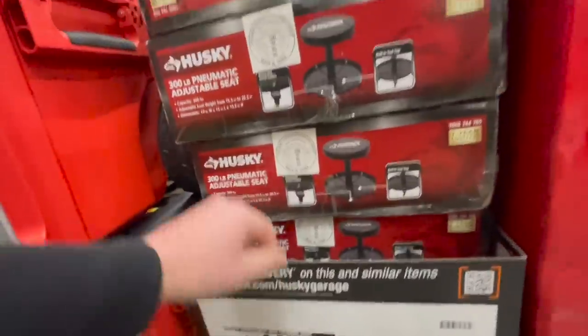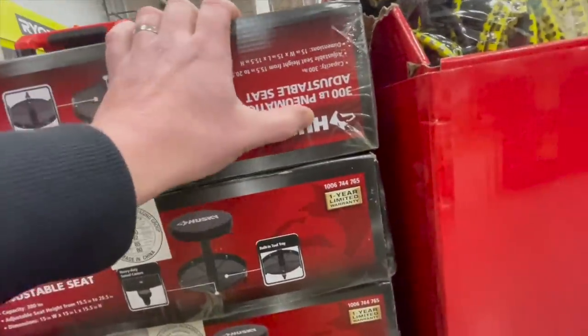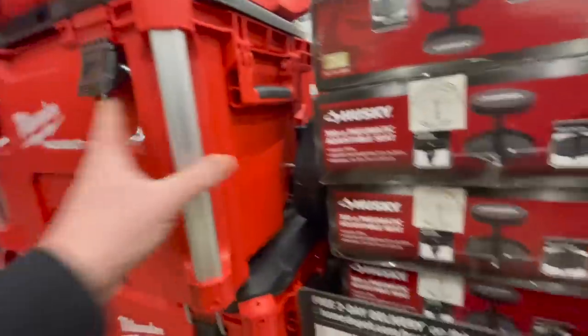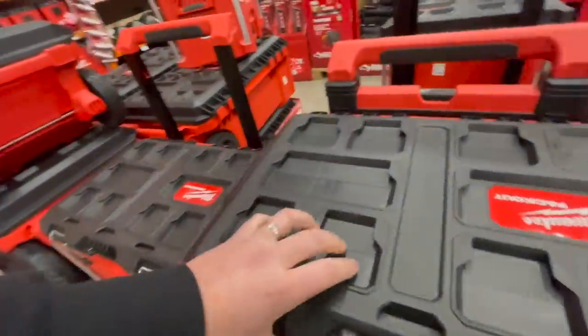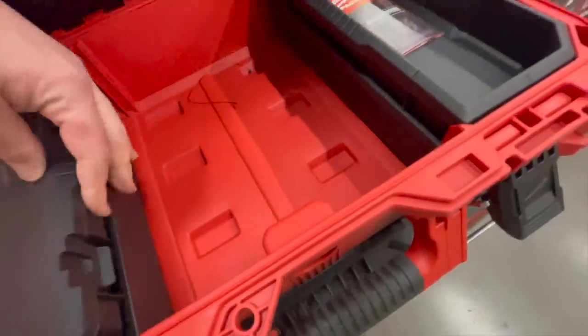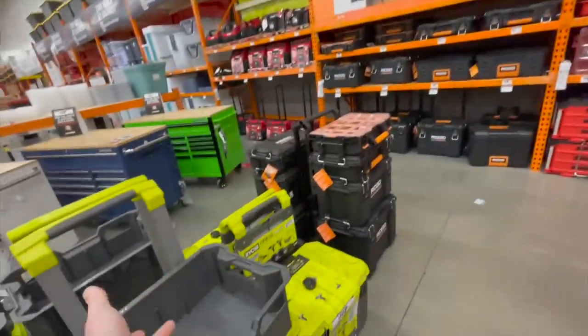For $44.88, you can get a stool — a 300-pound pneumatic adjustable seat. And here is the Milwaukee Packout. The Milwaukee Packout is fantastic too, you guys. It is all of these tool organizer items. It's good.